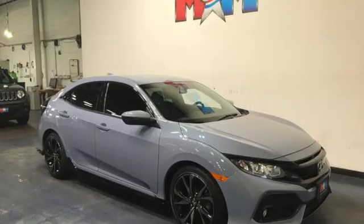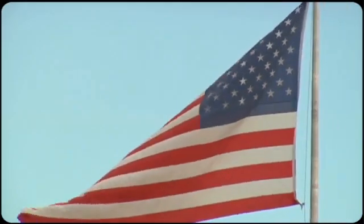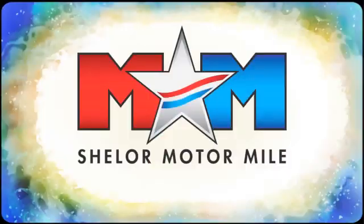It's a Honda, so longevity comes standard. Hurry in today and see it for yourself. Come visit us on the Motor Mile, where you're always a name and never a number.